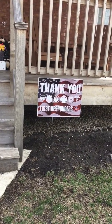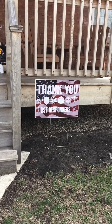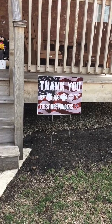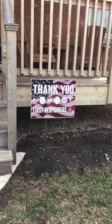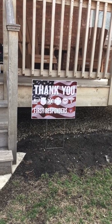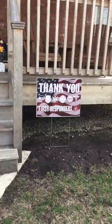What letters do you see here, boys and girls? Let's look at that top row. I see T, H, A, N, K — which spells thank. Then we have Y, O, U. Thank you. So this sign is for our first responders — it says thank you, first responders.